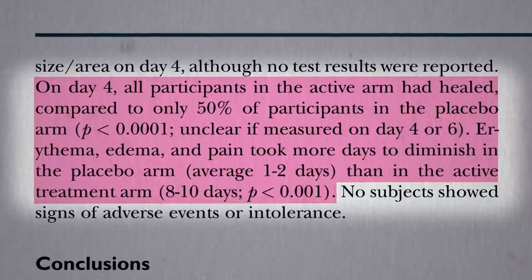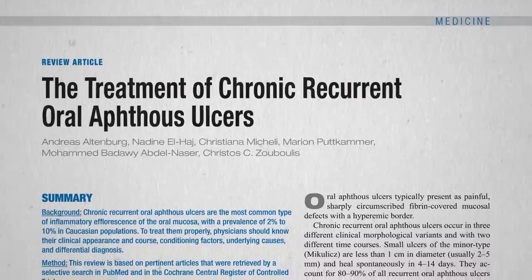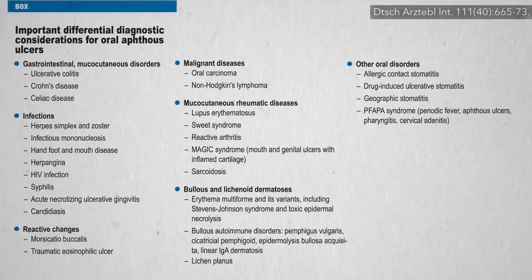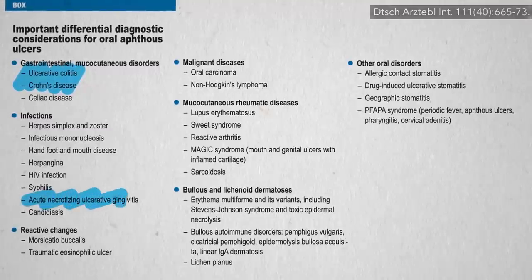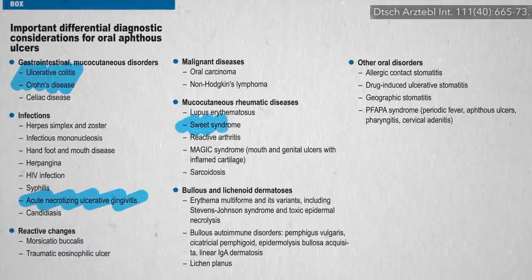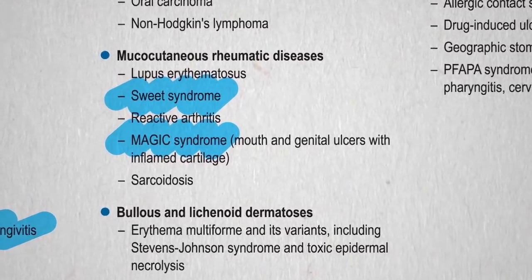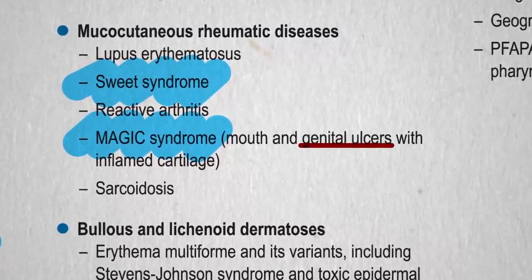However you choose to treat your canker sores, if you keep getting them, you should see a medical professional to make sure it's not a sign of an underlying disease. There are a number of conditions that can manifest with chronic canker sore-type lesions, like inflammatory bowel diseases or acute necrotizing ulcerative gingivitis. I think I'd rather have something like sweet syndrome, or even better, magic syndrome — who wouldn't want magic syndrome? Well, anyone who doesn't want genital ulcers. I think I'll stay a muggle.